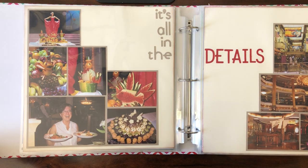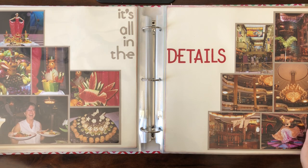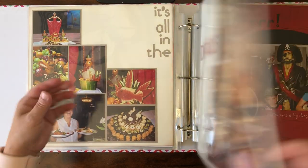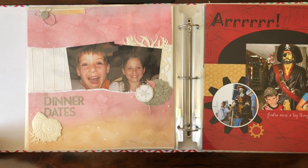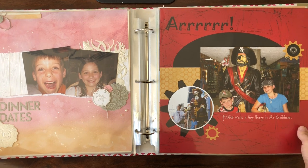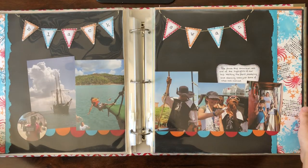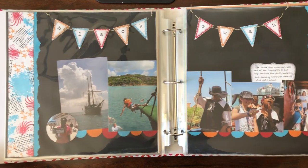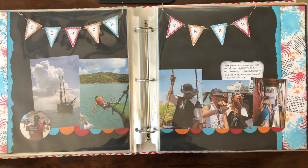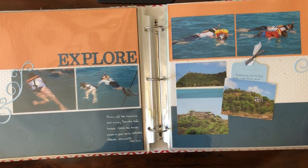And then here, just all the random photos that I took — mostly of food and just the ship itself. And then again, this one I think was from last year as well. Here's another digital layout. And then we did a Black Swan pirate ship excursion, and a little bit of snorkeling.